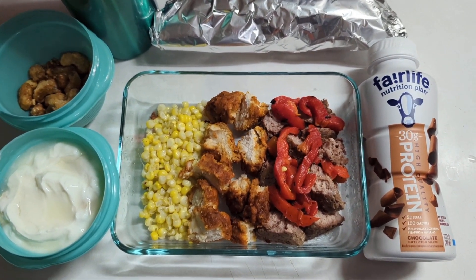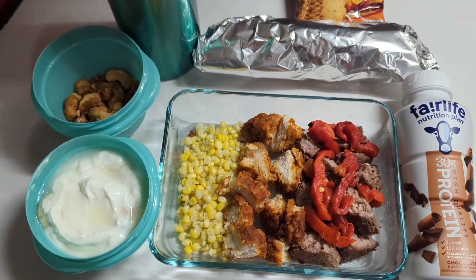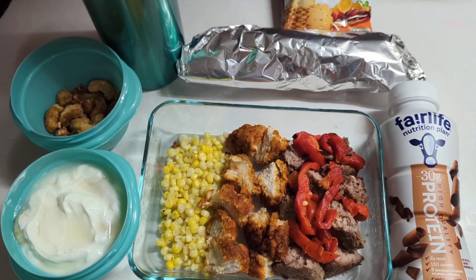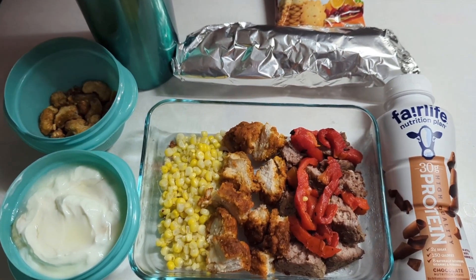He'll also have a protein shake and his water — we added tropical punch and a sugar-free coconut syrup to the water.